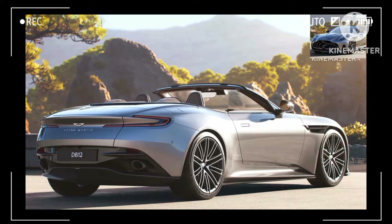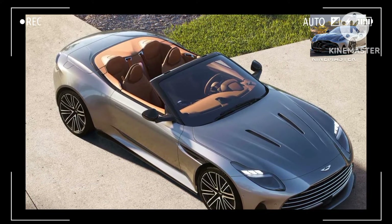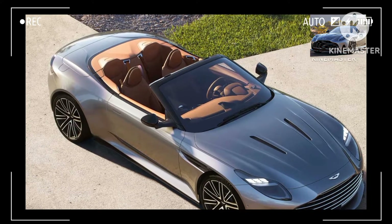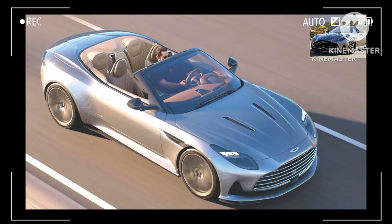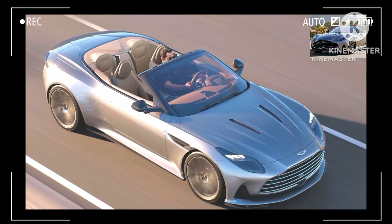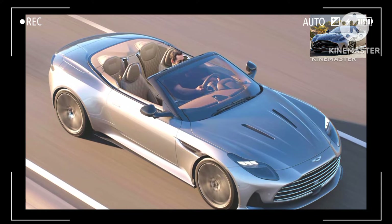In its place is an intricate fabric roof with no fewer than eight layers of insulation to keep the cabin quiet during those long drives a GT typically takes. It takes 14 seconds for the roof to come down and 16 seconds to go back up, while the DB12 Volante is traveling at speeds of up to 31 miles per hour (50 kilometers per hour).